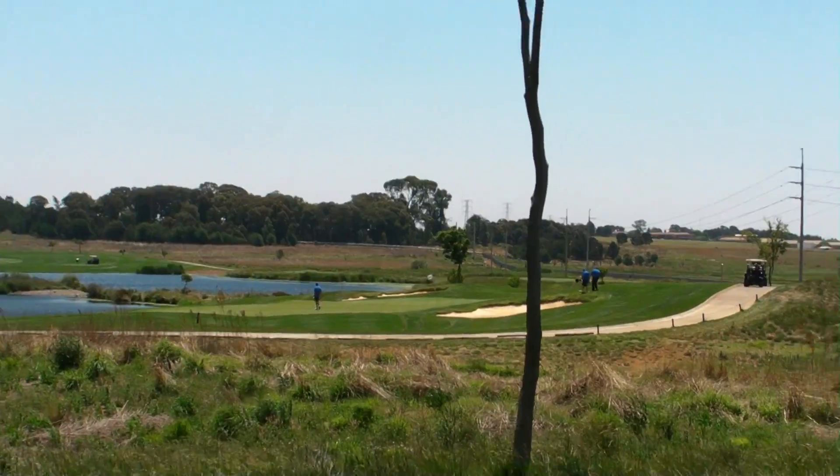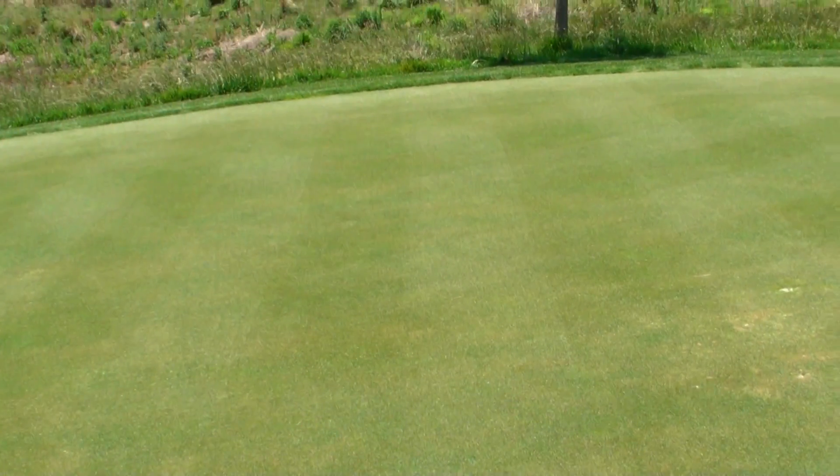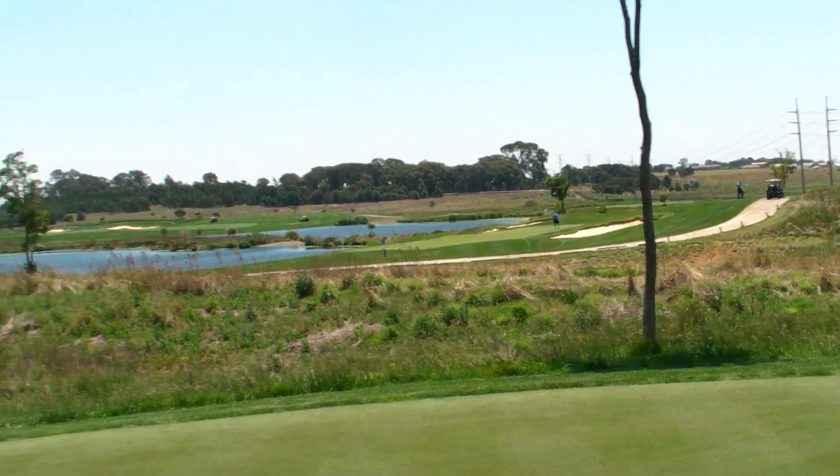The course is in beautiful condition. The tees — we are not even allowed to play here today. There are some courses in this area. These are the greens that the tees use. It's quite cool.